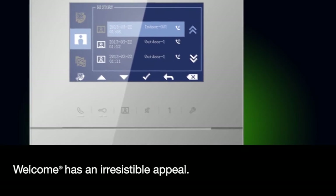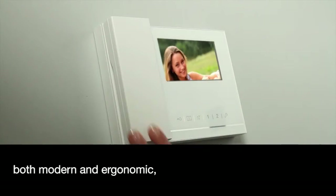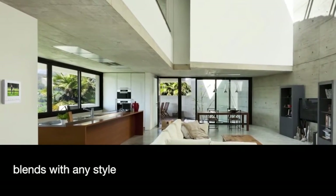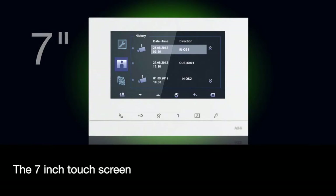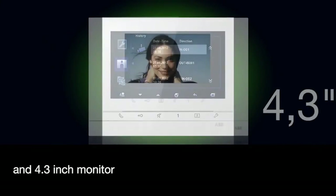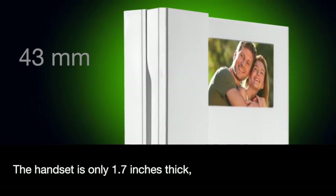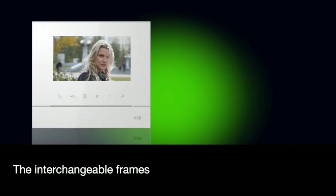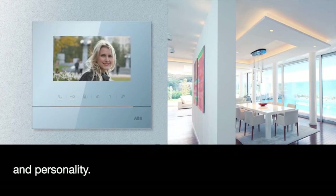Welcome has an irresistible appeal. Its simple design, both modern and ergonomic, blends with any style and personal taste. The 7-inch touchscreen and 4.3-inch monitor come with a color display. The handset is only 1.7 inches thick, making it one of the thinnest in the world. The interchangeable frames bring home elegance and personality.